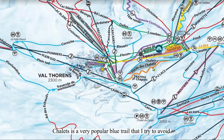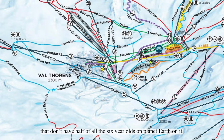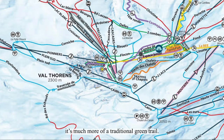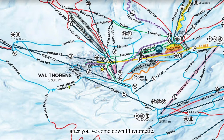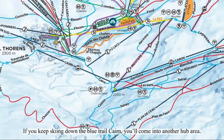Chalet is a very popular blue trail that I try to avoid. There are much better blues to lap elsewhere that don't have half of all the beginners on the planet on it. Traverse de Dulac is not very much a traverse — it's much more of a traditional green trail. It can be busy, but I don't find it absolutely miserable like I do Côme de Thorens. It's a useful trail to access the two mid-mountain lifts after you've come down Plouvemet. If you keep skiing down the Blue Trail, you'll come into another hub area.